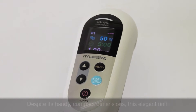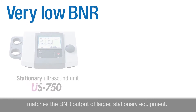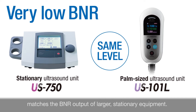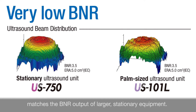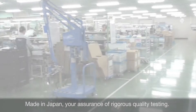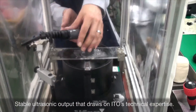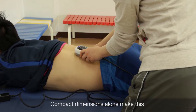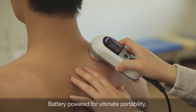Despite its handy compact dimensions, this elegant unit matches the BNR output of larger stationary equipment. Made in Japan — your assurance of rigorous quality testing. Stable ultrasonic output that draws on ITO's technical expertise. Compact dimensions alone make this a groundbreaking ultrasound therapy system.